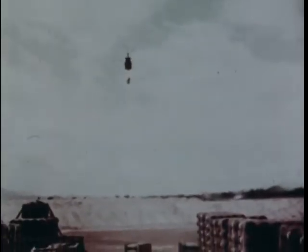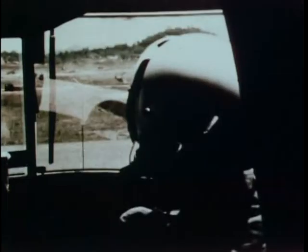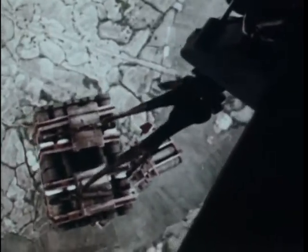By the time we've got the cargo secured and underway, the afternoon's almost over. I don't like flying at night, but if it all adds up to helping our boys do a better job on the VC, that's enough for me.